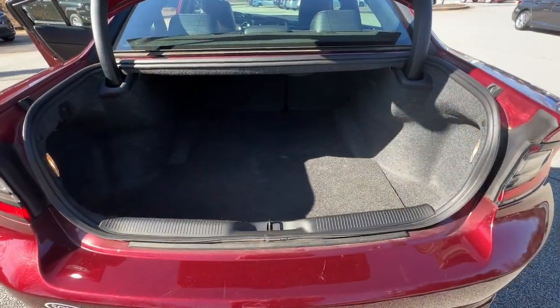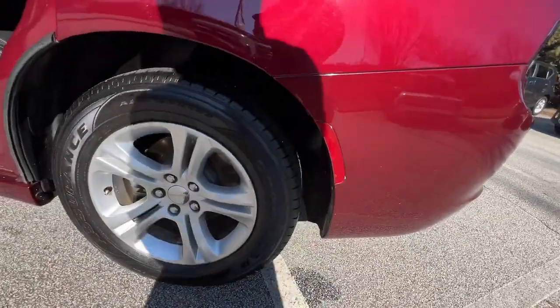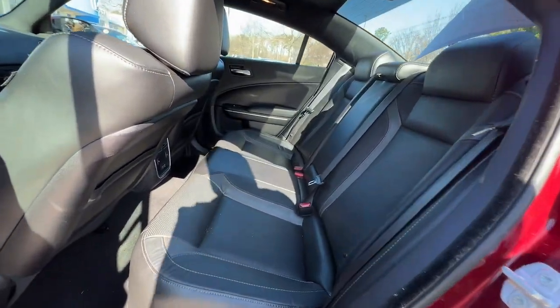Keyless entry, sunroof, moonroof, backup camera, satellite radio, V6 cylinder engine, remote engine start, keyless start, power driver seat, aluminum wheels, and multi-zone AC.